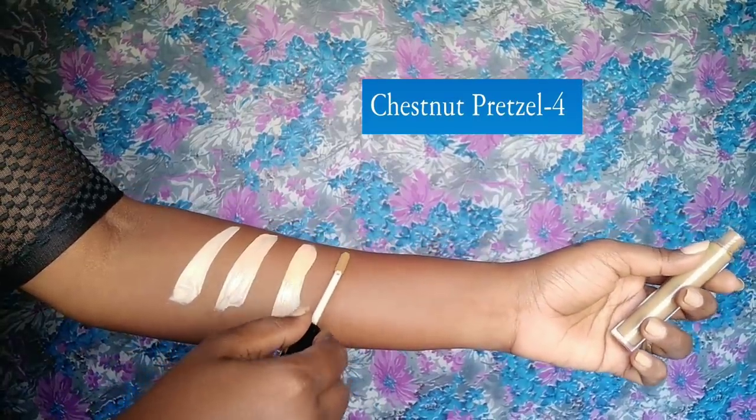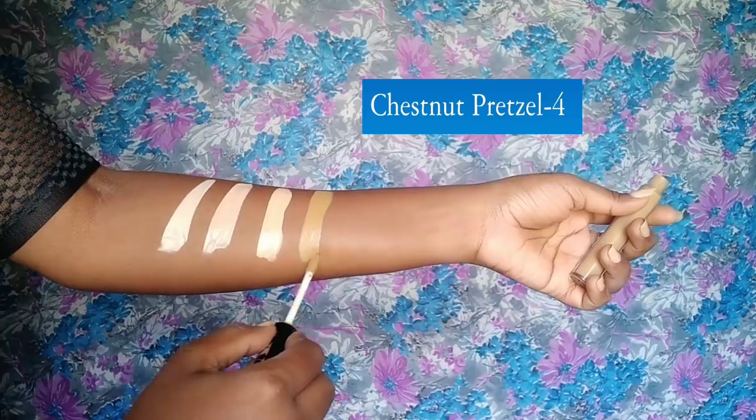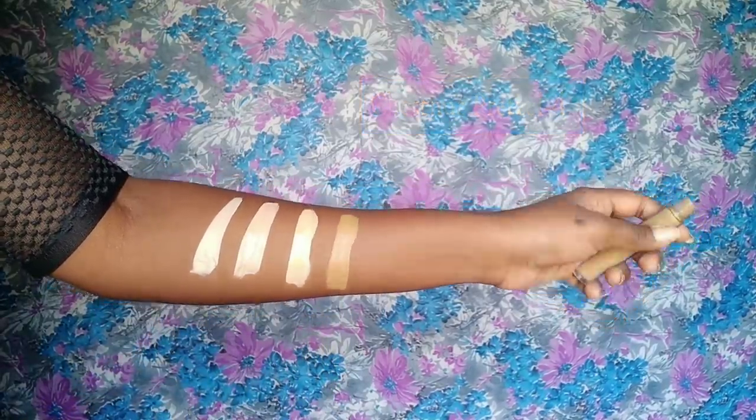Next is my shade — chestnut pretzel, which is the darkest shade in the range. I use this to conceal. It's not going to highlight your face; it has an olive undertone. Do not go overboard with this one.